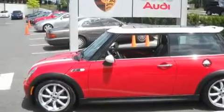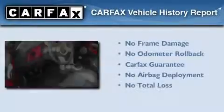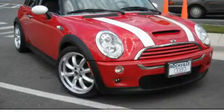With an EPA estimated rating of 32 miles per gallon on the highway, it's easy to see how you can save. Not to mention that this Mini qualifies for the Carfax buyback guarantee. Please call today to reserve this vehicle for a test drive.